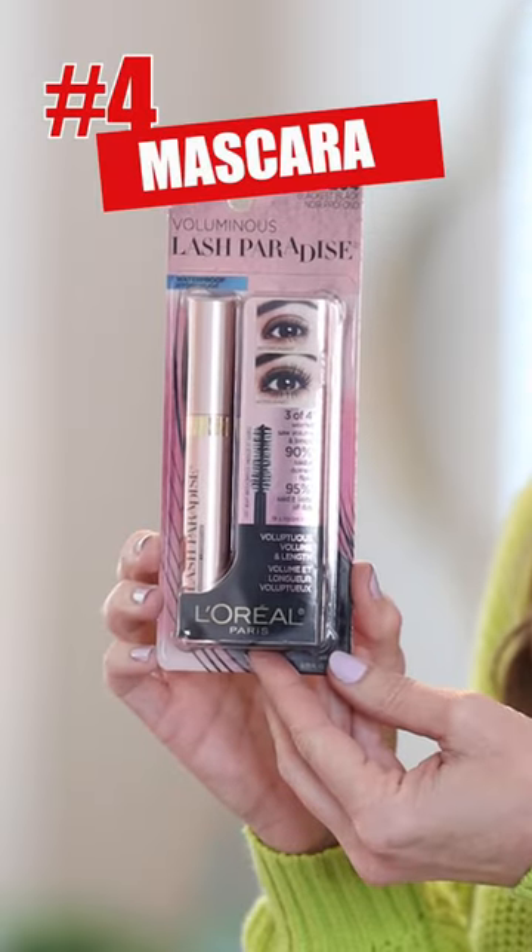Mascara. I don't go a day without wearing mascara, and the L'Oreal Lash Paradise gives crazy amounts of volume and length you've got to see on your lashes to believe.